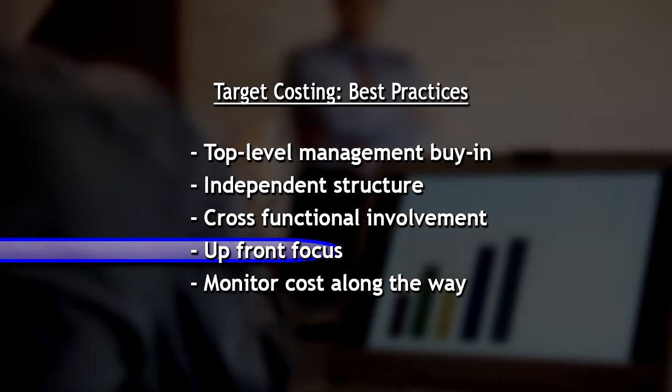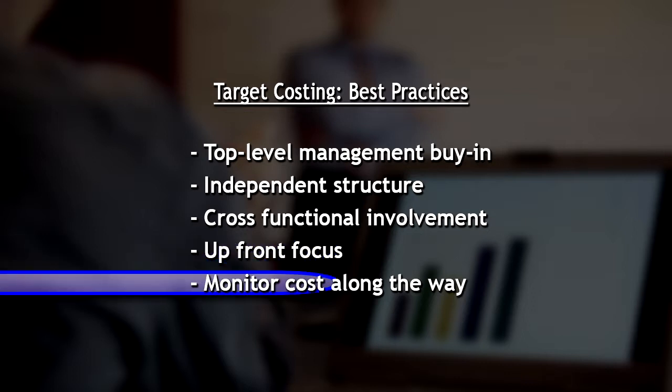From there, it's really just a matter of making sure that everyone's involved up front and you're monitoring your costs along the way, maturing those costs as you get closer to the point of production or launching your service. And staying true to the customer requirements — those are very key.